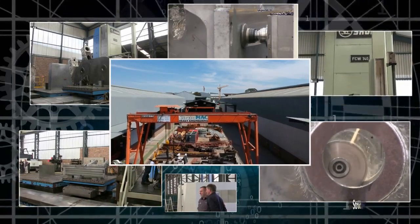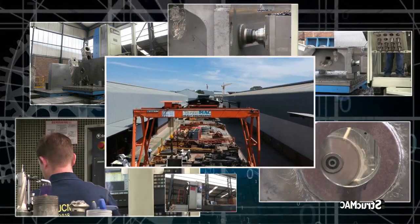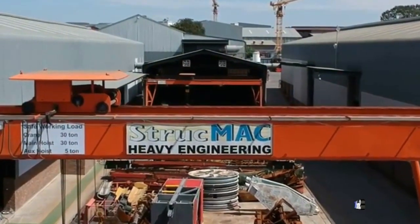Strucmec is a world-class heavy engineering company situated in Elensfontein, Gauteng, just five kilometres from Oliver Tambo International Airport and centred within all major arterials.